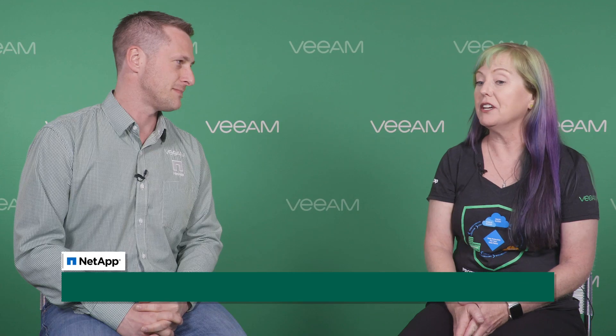Thank you so much, Janine. Where can we find out more about NetApp and Veeam? You can find that at NetApp.com/Veeam, and you can find me on Twitter at @J9Walter.